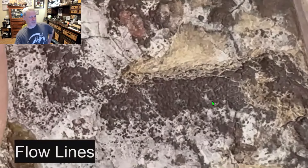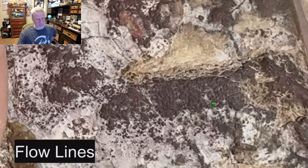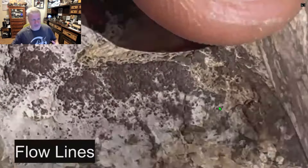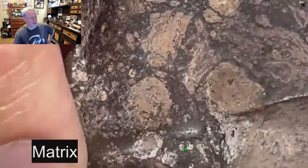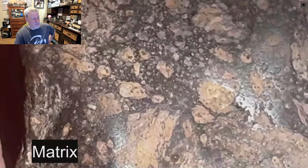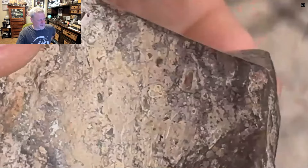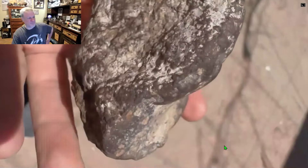I don't see flow lines here either. This was found as a single rock in about six to eight pieces, so later in the video he's putting the pieces together and we get to see them assembled. That right there looks more like brittle fracture marks or lines — brittle fracture.